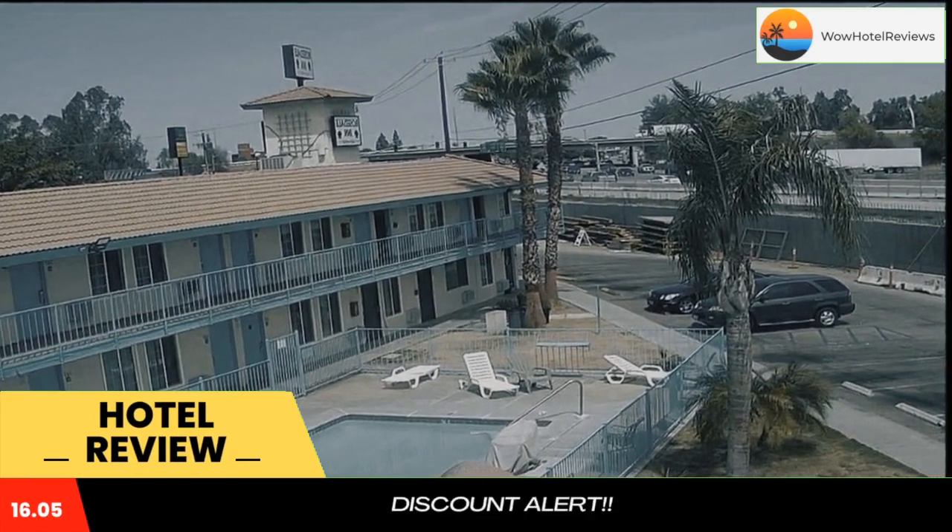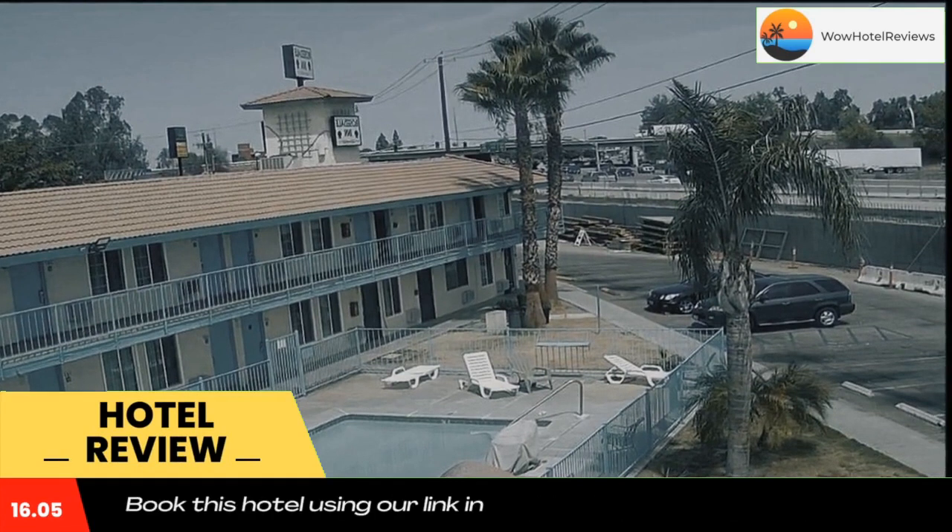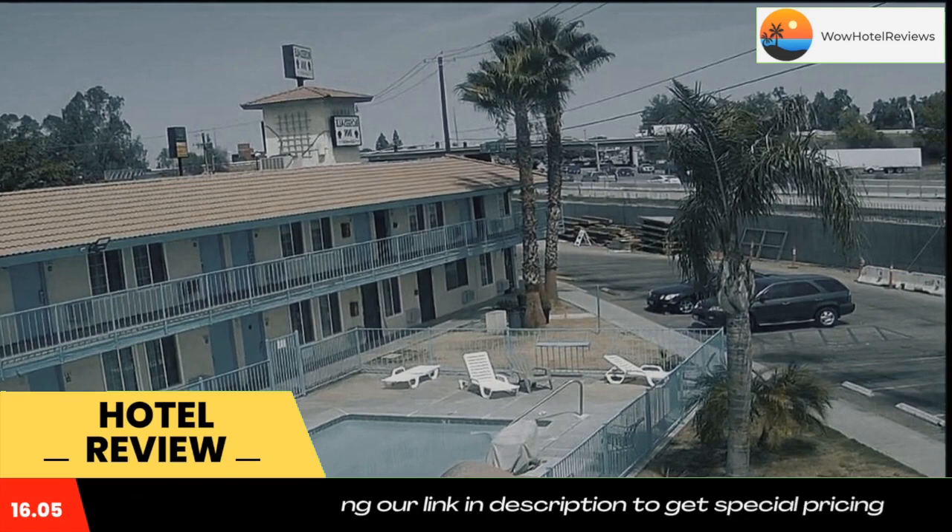This Bakersfield motel features an outdoor pool. All rooms include a cable TV, and free guest parking is available. Each air-conditioned guest room at Rosedale Inn Bakersfield provides a refrigerator. All of the simply furnished rooms include a work desk and a private bathroom.